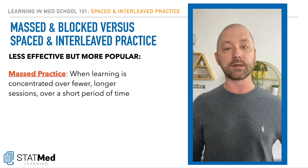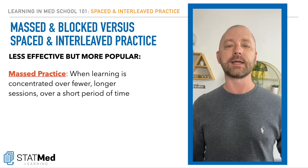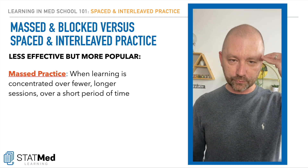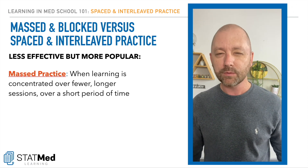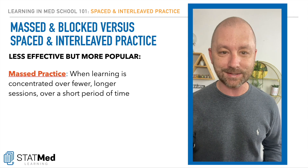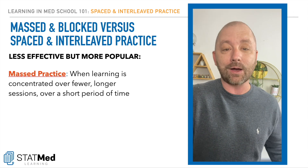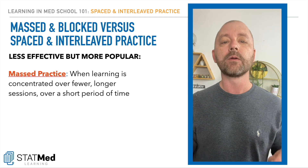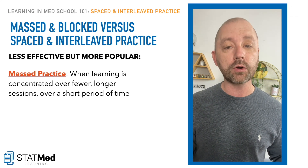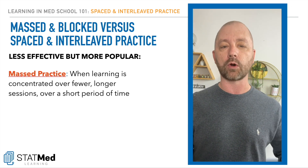Cramming is an example of masked practice. It's an example of pumping the info in right before the test, regurgitating it on the test day, then losing that info. Most of us have been rewarded for exploiting masked practice like this. The arena allowed it — whether high school, undergrad, or grad school. But when we get to med school or boards, this likely stops working for many of us, and the research is stone cold on this as to why.